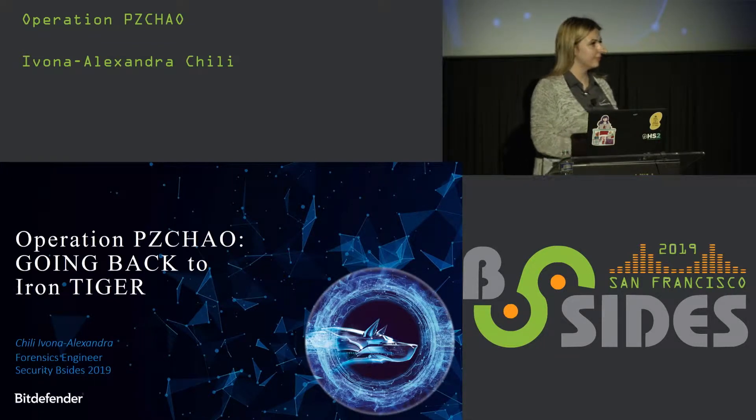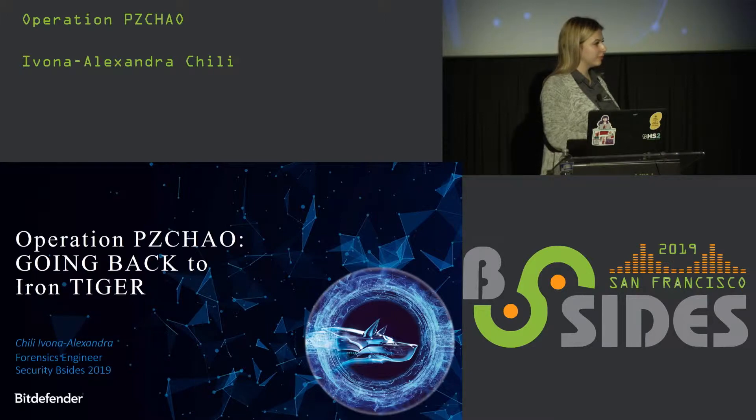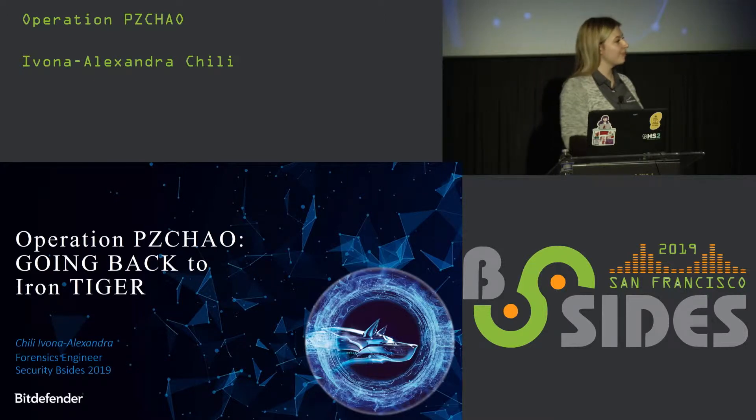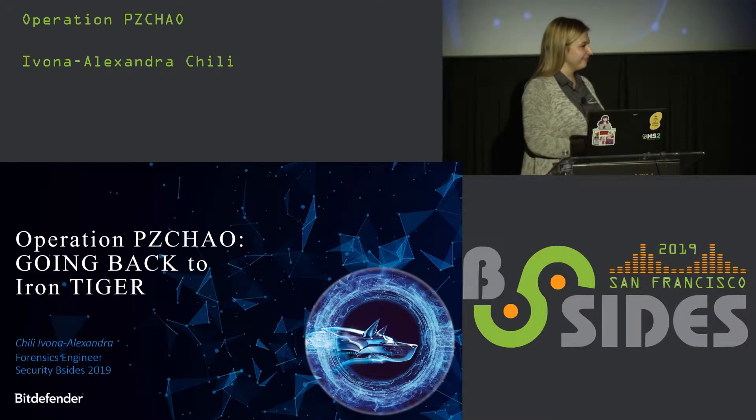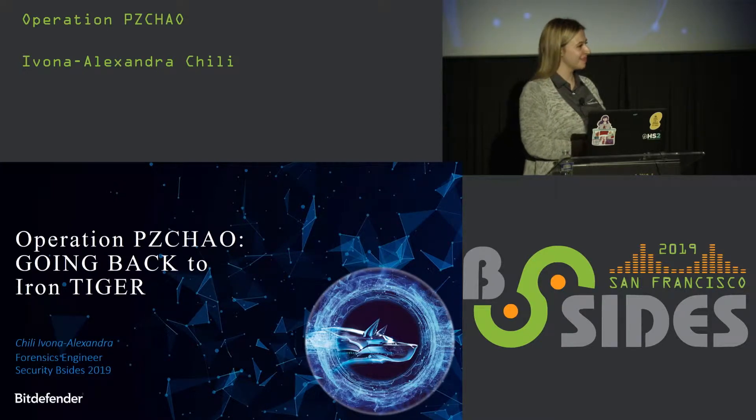Welcome to Theatre 15 everybody. My name is Harry, I'll be your proctor. This was actually originally supposed to be a Rolling Stones reunion concert, but by popular demand I'm happy to introduce Ivana Alexandra Chile here with the session titled Operation PZ Chow. I'm going to hand it off to her. Let's give it a round of applause folks.